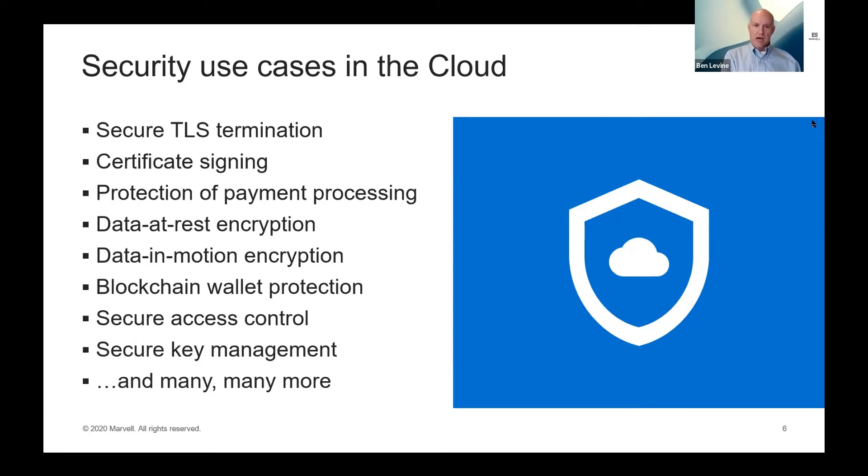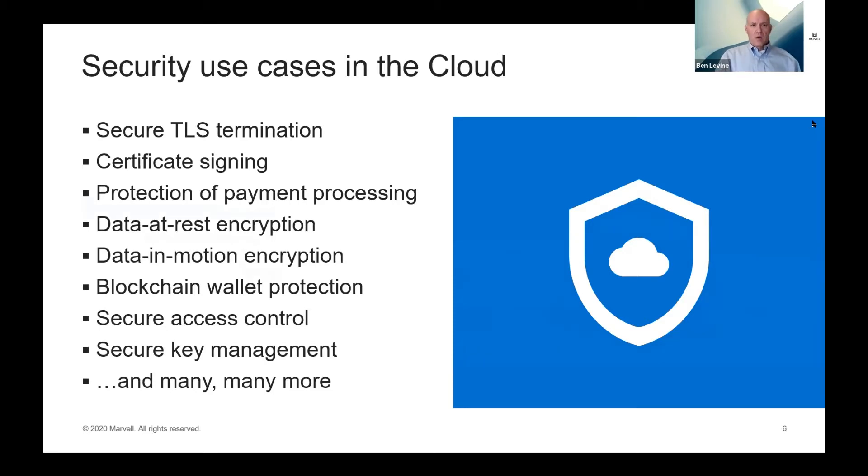With all these use cases, we need some sort of HSM solution in the cloud. Let's think about the fundamental requirements. The first is flexibility: we have a wide range of applications deployed in different ways, and those different deployment models have different security models — how data needs to be protected, where encryption is used, how certificates are applied, how users are authenticated. There's quite a diverse range of security requirements in the cloud, so we need a very flexible system.